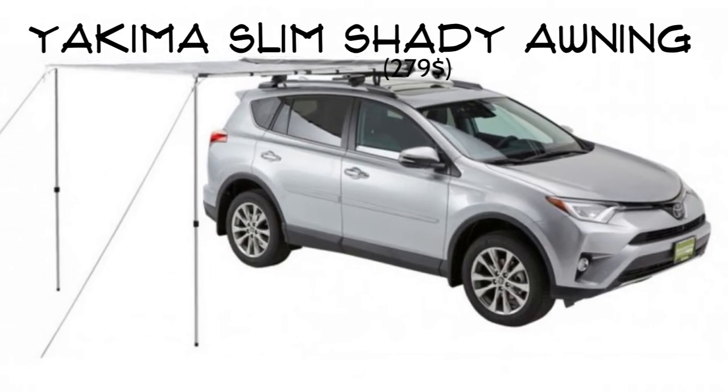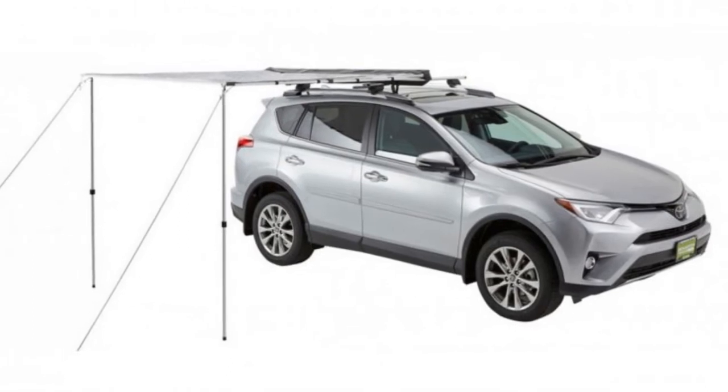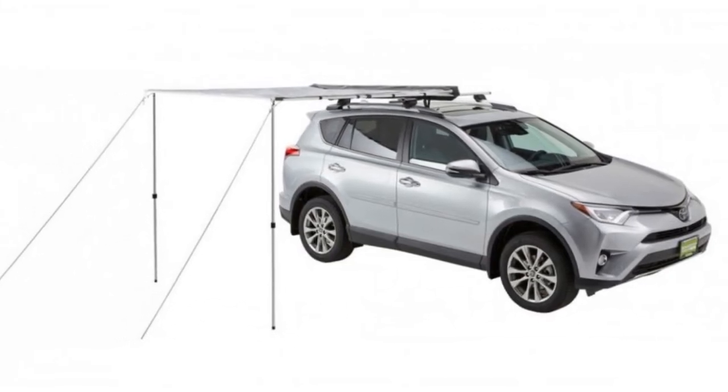Yakima Slim Shade. What makes the Yakima Slim Shade unique is that it can mount on the factory crossbars on many vehicles — no tools required. Made of a ripstop material which provides great shade and rain protection.